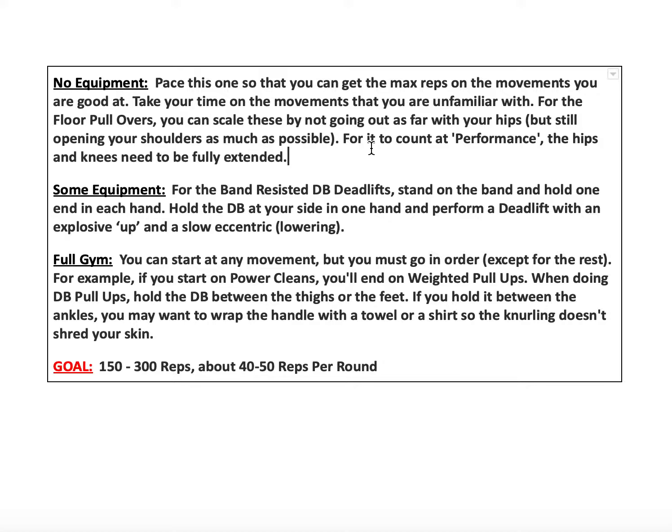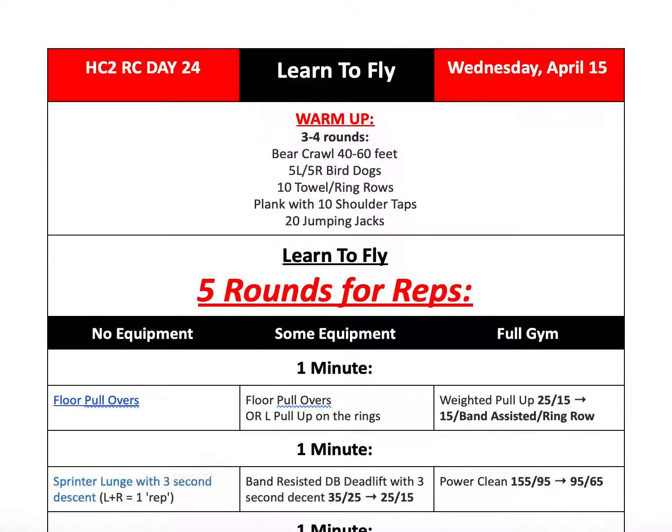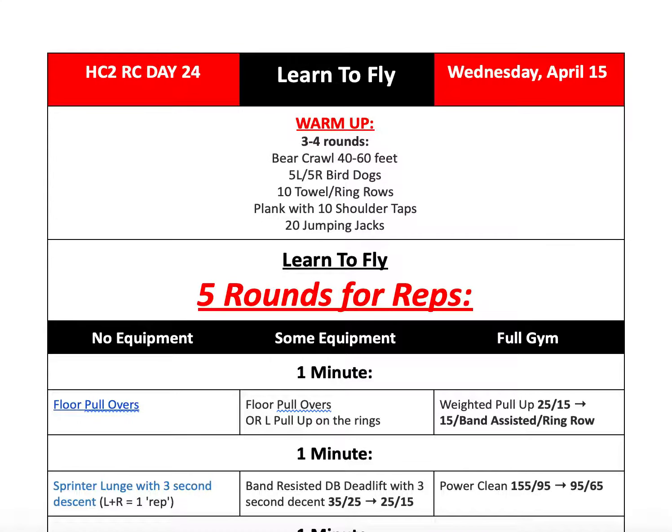The goal for this workout is 150 to 300 reps, about 40 to 50 reps per round — so each of those five rounds should be about 40 to 50 reps. If you have questions, reach out to your coach, and we'll see you tomorrow.